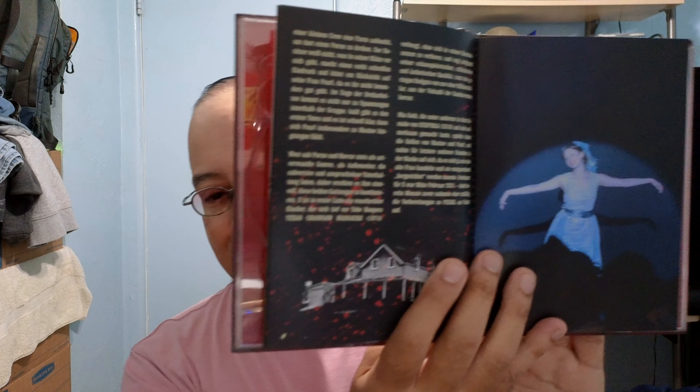Very nice. I'm going to wait for Maxine in a media book just to have a set. Nice, and the regular Blu-ray. That end scene is creepy as hell — you guys know what I mean.